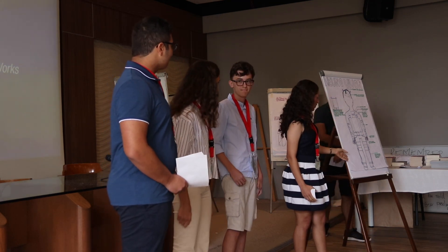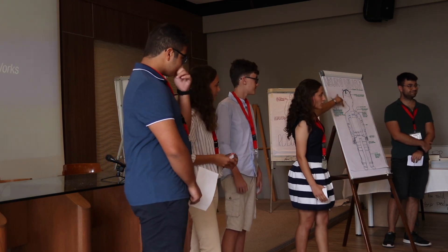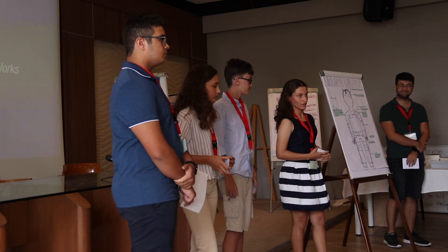This is where we've got to so far with our idea. We need further research to know how to better interpret the electrical signals from the brain. But that's it.